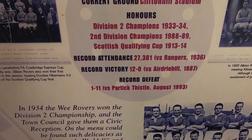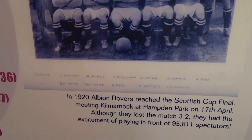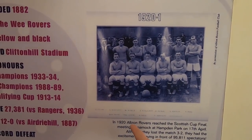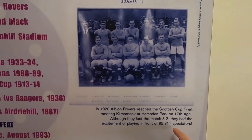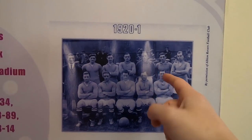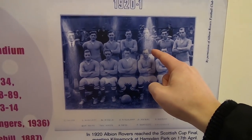They lost 11-1 to Partick Thistle in 1993. Albion Rovers even reached the Scottish Cup Final in 1920 - over 100 years ago. There they are, the team of 100 years ago, losing 3-2 against Kilmarnock in the final in front of over 95,000 people. Apparently the goalkeeper had been out the night before, got in such a state that he got arrested, and the team had to bail him out for the final - which they went on to lose. Maybe they'd have won if he'd had a clear head that day.